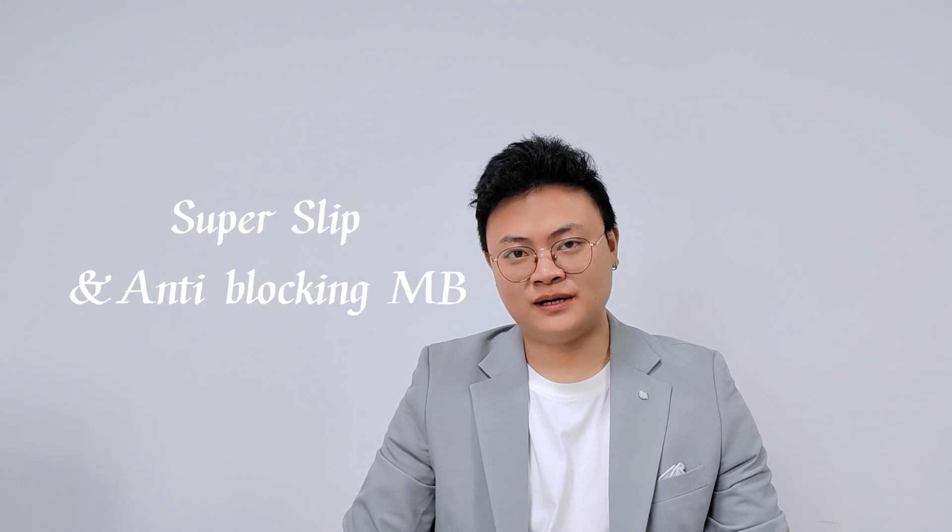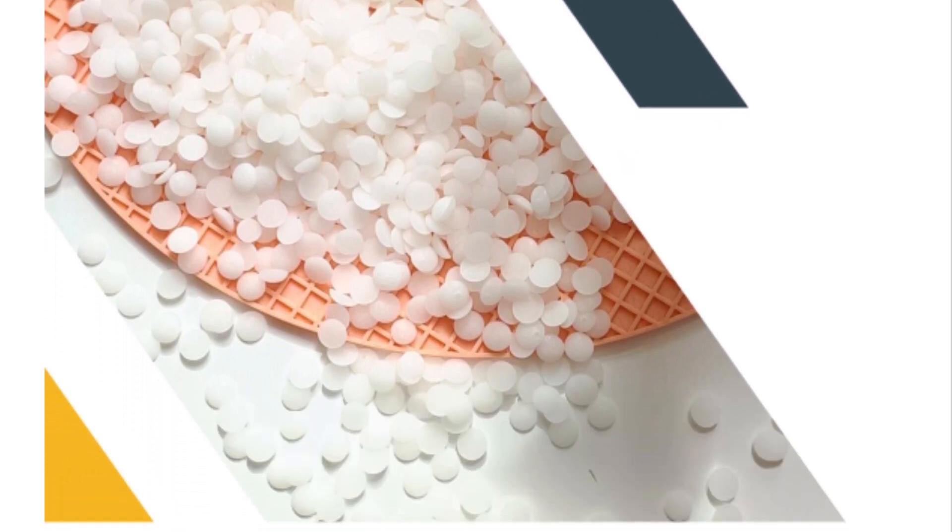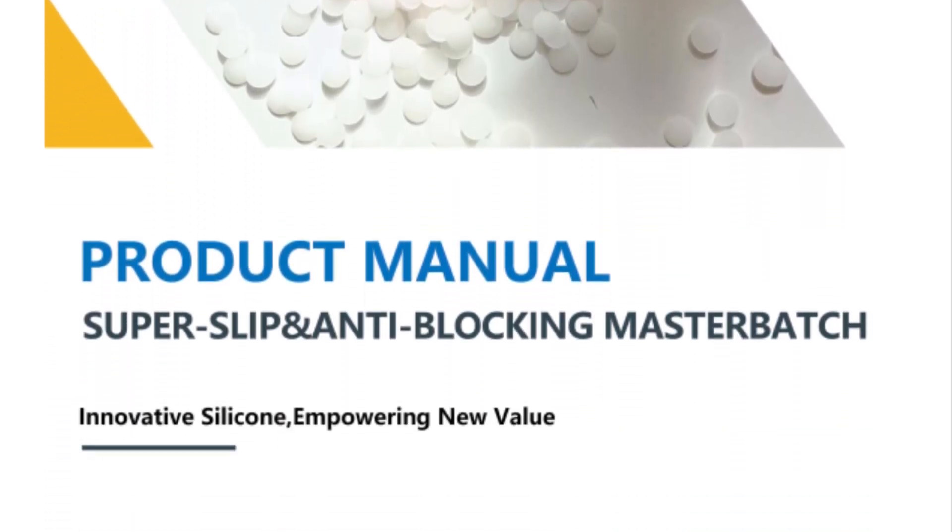In today's video, we are going to introduce our superslip and anti-block masterbatch, which is mainly used for biaxially-oriented polypropylene films — BOPP and CPP/CPE — and also for the blown film industry.